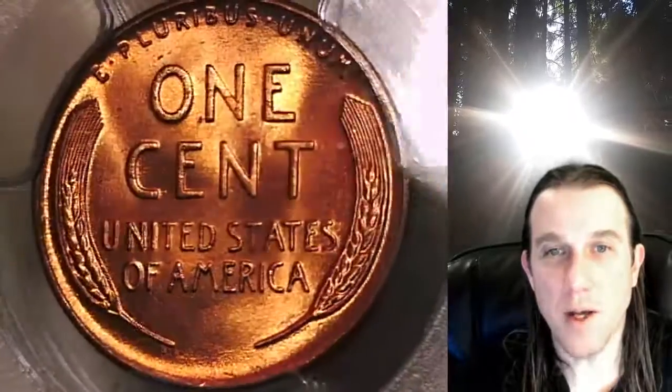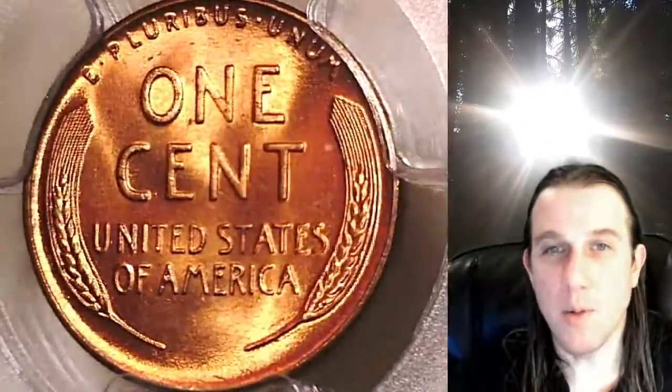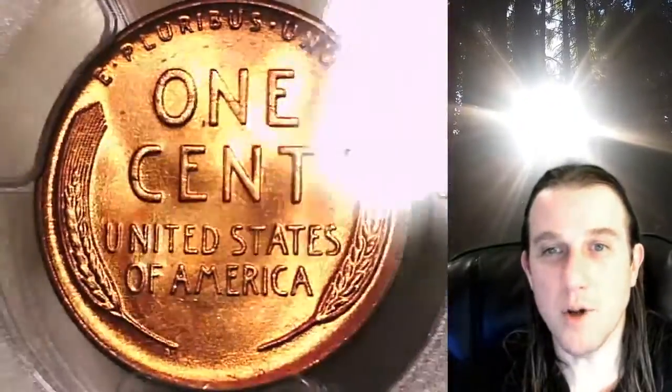Once there, you can also find over 3,700 PCGS graded coins for sale. We currently have more PCGS graded coins listed for sale on eBay than any other seller. So if you're looking to add a PCGS graded coin to your collection, there's a really good chance you'll find it here at Time Traveler's Coin Exchange.